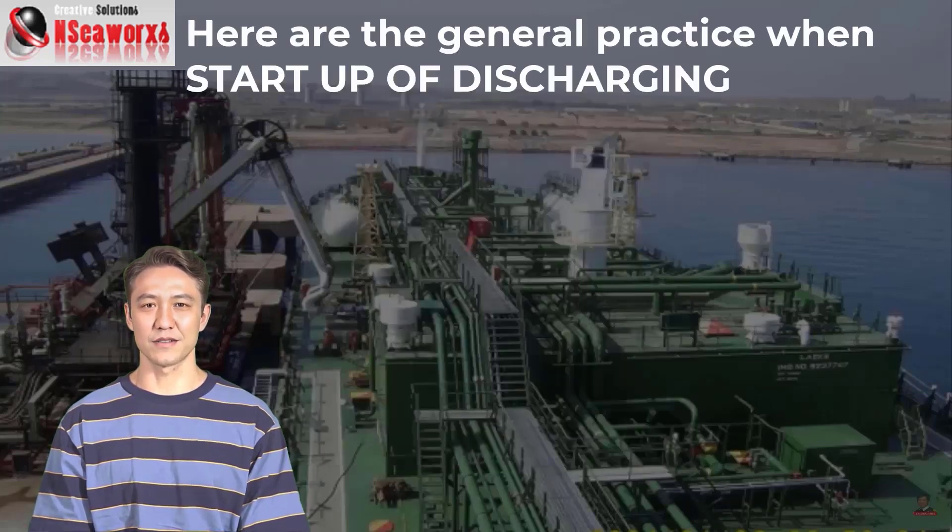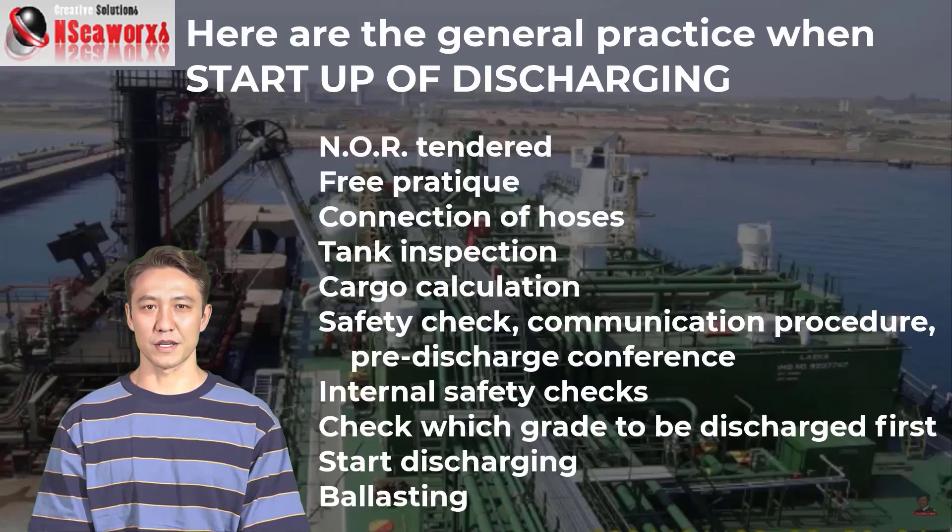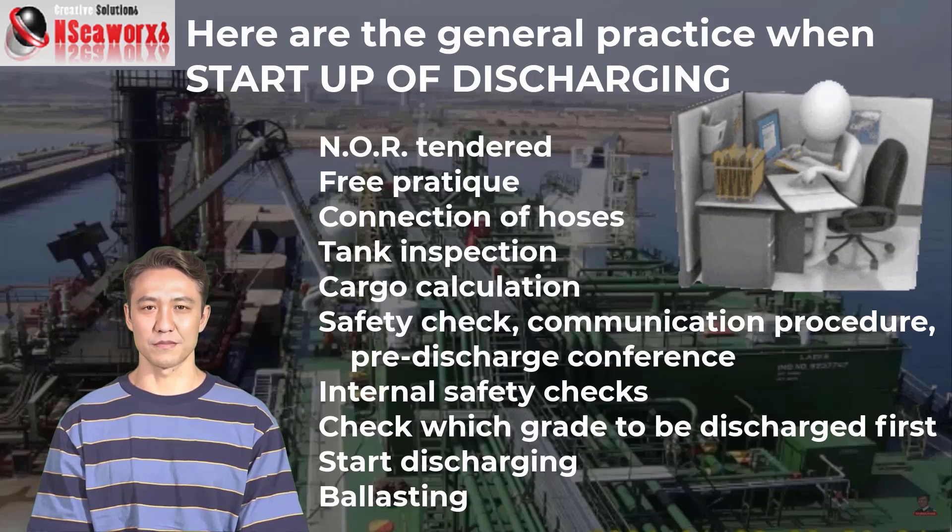Here are the general practices when starting a discharge operation. Normally, a Notice of Readiness (NOR) is tendered and free pratique is granted. Connection of hoses follows, then joint inspections take place — the surveyor and terminal representative will go around. Cargo calculations are performed to check cargo quantities against the bill of lading. Then safety checks, communication procedures, and the pre-discharge conference are conducted.